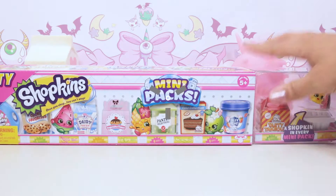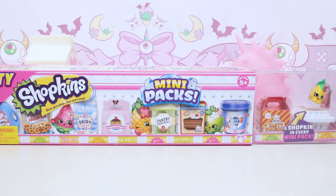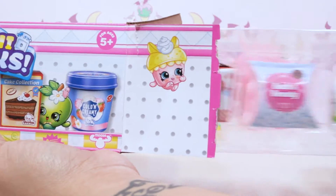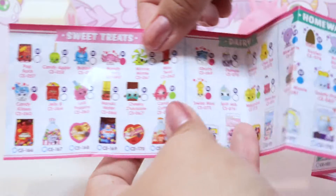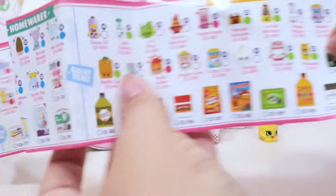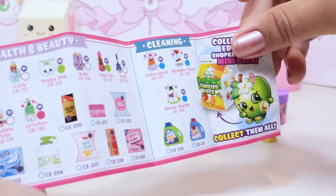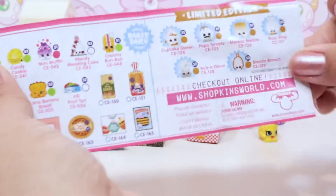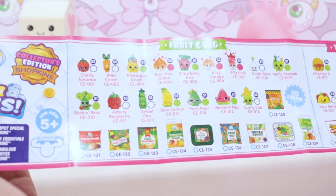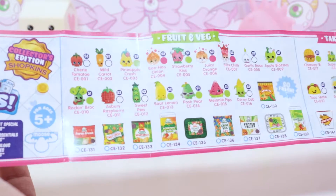Hey Kitty Corns, today we've got Shopkins mini packs - this is supposed to be Season 10, the one with the little packages. We've got a really long checklist: sweet treats, dairy, homewares, pantry, fashion, health and beauty, cleaning, fruit and vegetables, takeout, frozen, bakery, and limited edition. These ones are really cool because they have their little packages as they come in, so let's see who we've got.